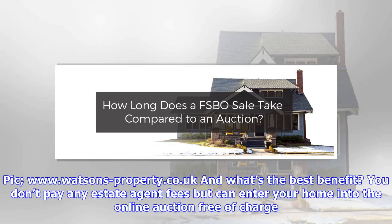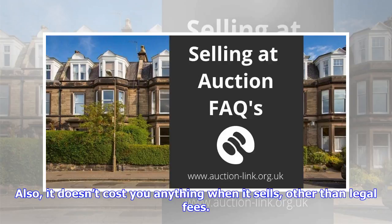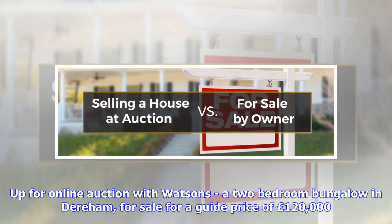What's the best benefit? You don't pay any estate agent fees — you can enter your home into the online auction free of charge. Also, it doesn't cost you anything when it sells, other than legal fees.